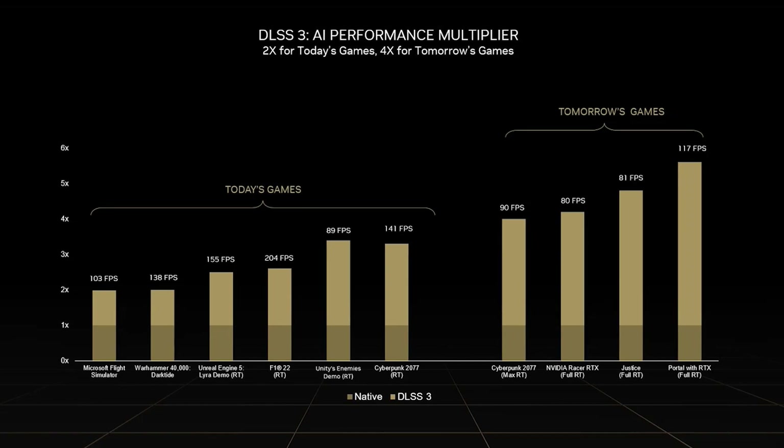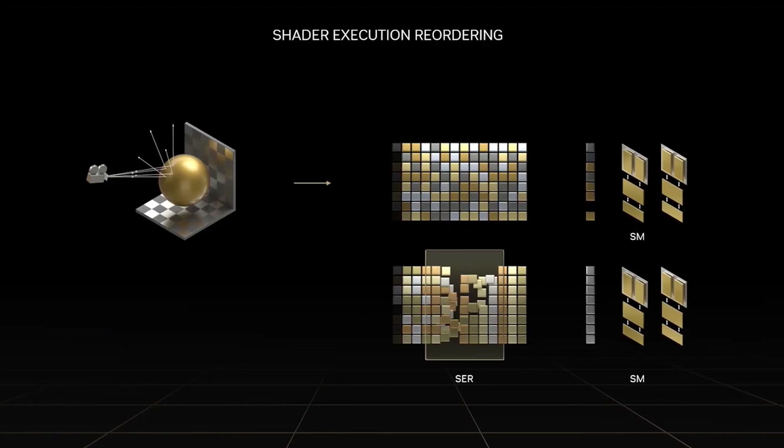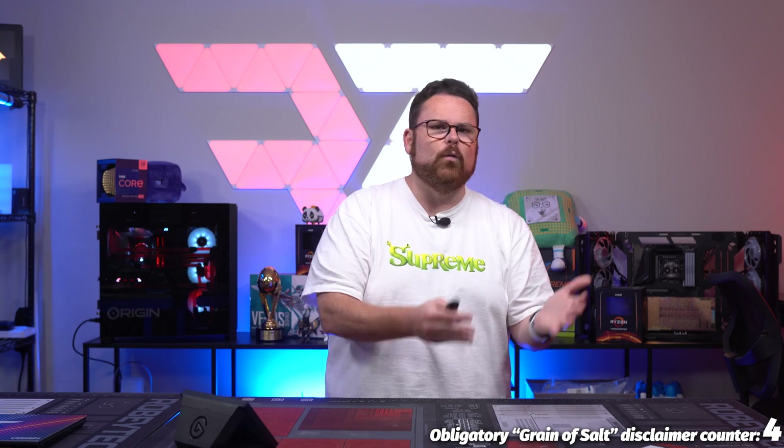There's a lot we still don't know — like core rasterization uplift. We saw tons of charts showing improvements with DLSS, but we don't really know what the core uplift of the cards is yet. I have a feeling it's going to be up to us, your trusty neighborhood tech tubers, to get you that information. As cool as things like shader execution reordering look — which should also result in nice uplifts in ray tracing — we don't really know for sure until we review them.